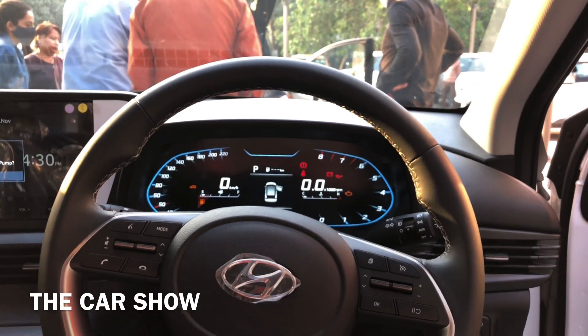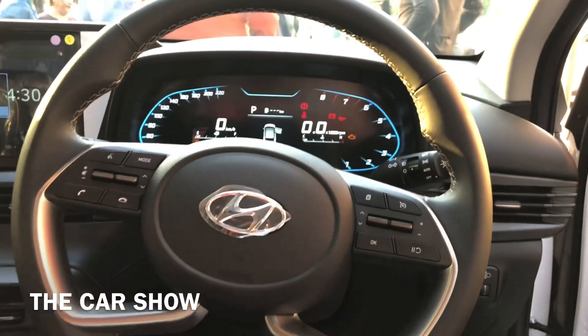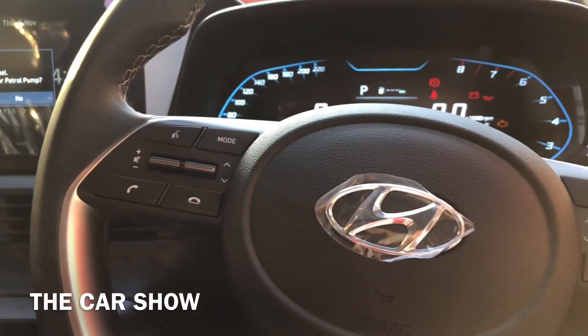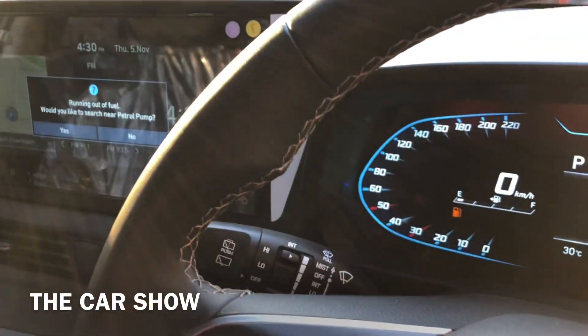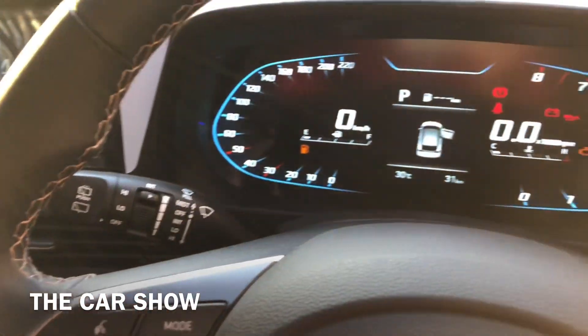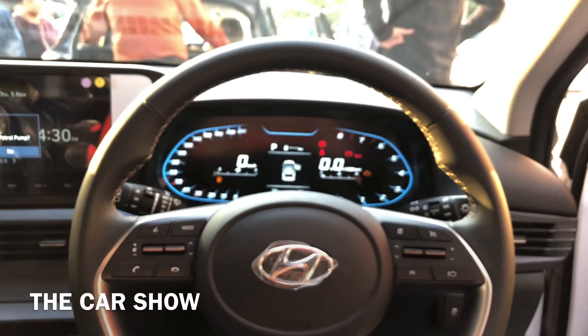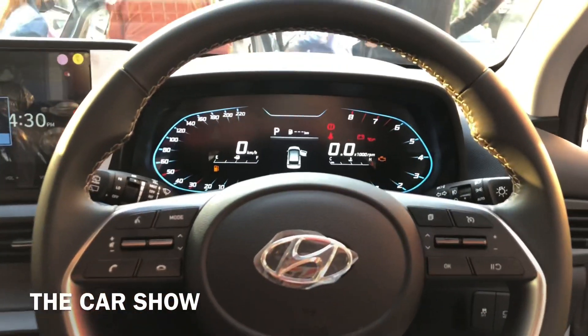यह है car का complete steering wheel। इसमें crater-inspired steering wheel मिलता है। यहाँ cruise control, MID controls, media और telephony controls मिलते हैं। Asta optional variant में automatic headlamps और leather-wrapped steering wheel भी offer किये जाते हैं।